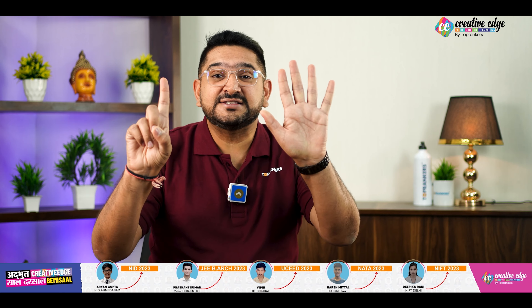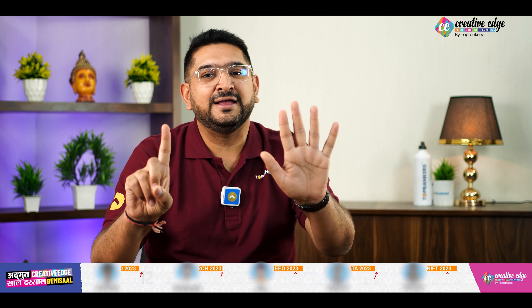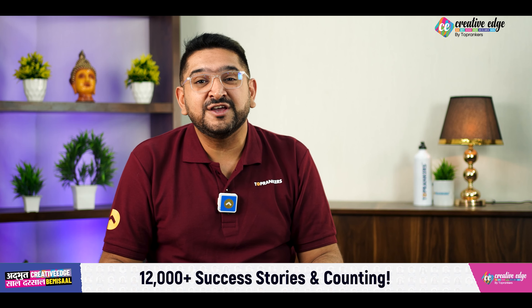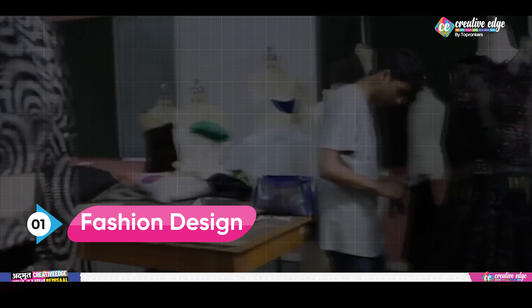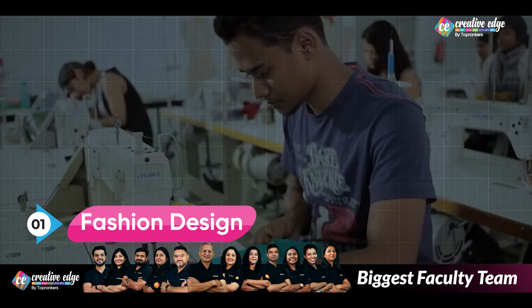NIFT, 6 different fields mein aapko fashion ka degree provide karta hai, that is Bachelor of Design. Ab ye Bachelor of Design koon-koon se 6 fields mein ho sakta hai. Pahla, Fashion Design. Isse related 5 or fields hai jiske andr Bachelor of Design NIFT provide karta hai.